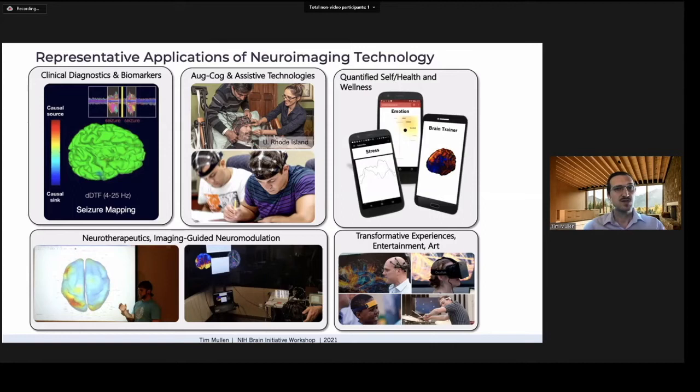Neuroimaging tech is also being used to restore or enhance neural function through neurofeedback or targeted neuromodulation. For instance, real-time neurofeedback of motor-related activity is being used for rehabilitation, or it can be used for real-time mapping of brain responses to neurostimulation to guide stimulation. Similar tech is also being used to create transformative experiences and new forms of entertainment and art.